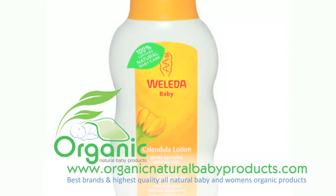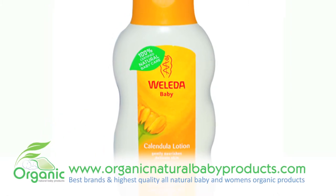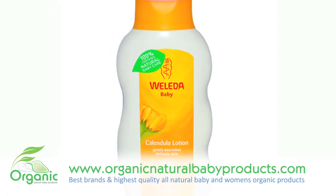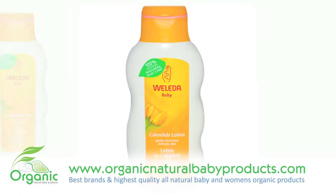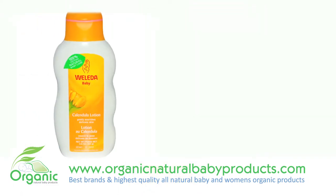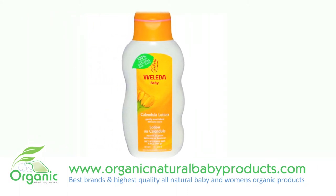If you want to leave your baby's skin soft, supple, and moisturized, then this is an excellent baby lotion to use. This light and gentle lotion is a nourishing, all-natural lotion that provides long-lasting protection from rashes, excess moisture, infections, and any other form of skin irritation.